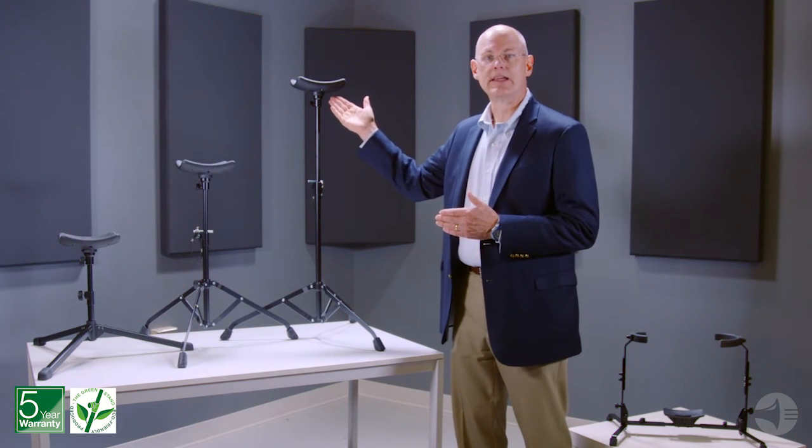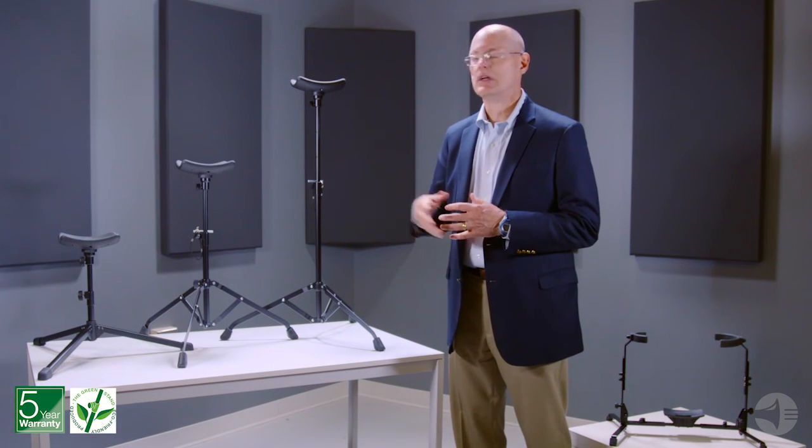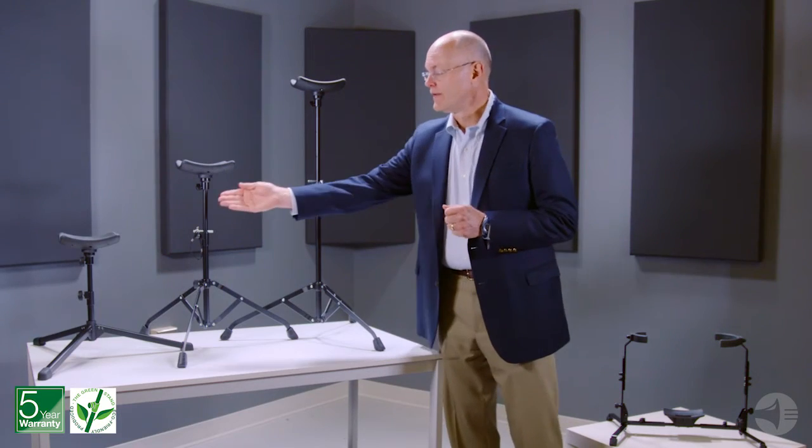The 14951 stand is designed to support the tuba while playing in a standing position. The 14952 stand is best for performances while sitting. The 14952 is a low-profile performance stand which is ideal for young students.